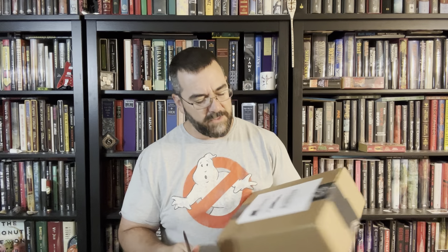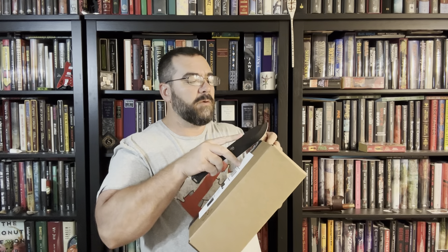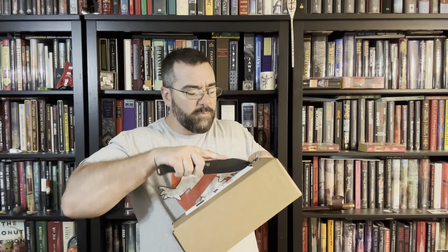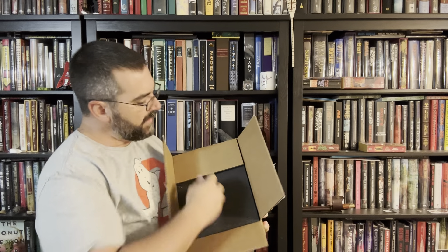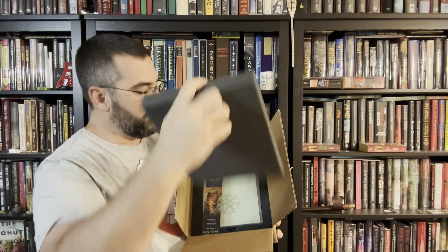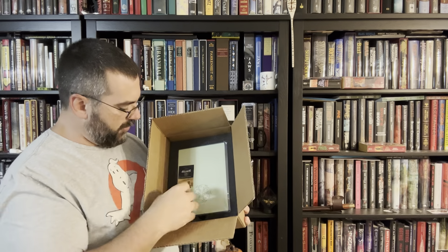As with all SunTup Editions books, they come in an oversized box, which is something I really, really prefer. Because I want to make sure that when I buy a book, especially when I pay good cash money for it, I get it in the mail and it's in premium condition. I don't want my stuff getting busted up in the mail because it wasn't packed properly. SunTup Editions takes care of that. You've got foam on top, thick foam protecting the book, with foam underneath as well.